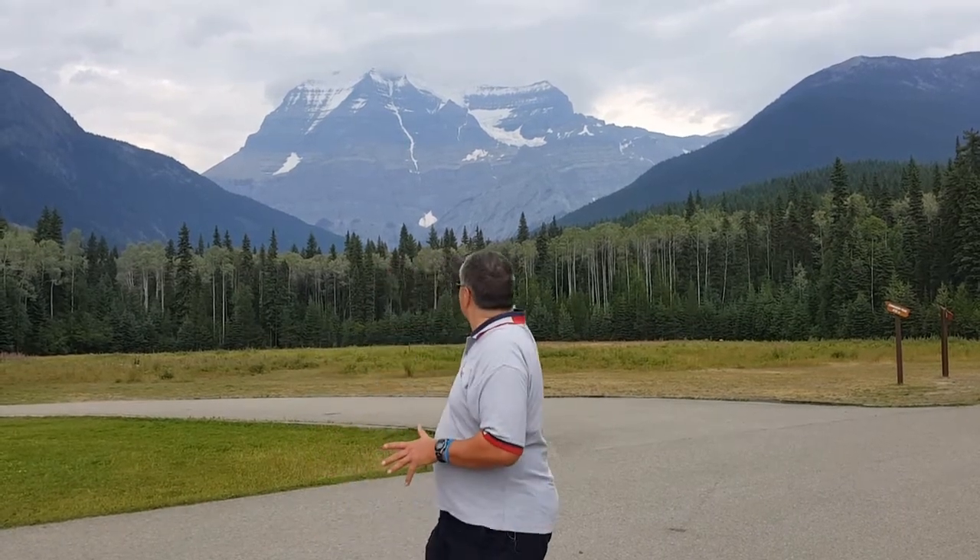Here we are at the last stop of the Jasper to Dunster train ride tour. This is Mount Robson, the highest point in the Canadian Rockies — they call it Majestic Mount Robson. Look at it. I should mention that you can see a lot of cloud there. I've been here a few times before and it's often covered in cloud. They say only 35 to 40 days a year is it actually clear, so this is nothing to feel terrible about. You can sort of see why they call it Majestic Mount Robson.